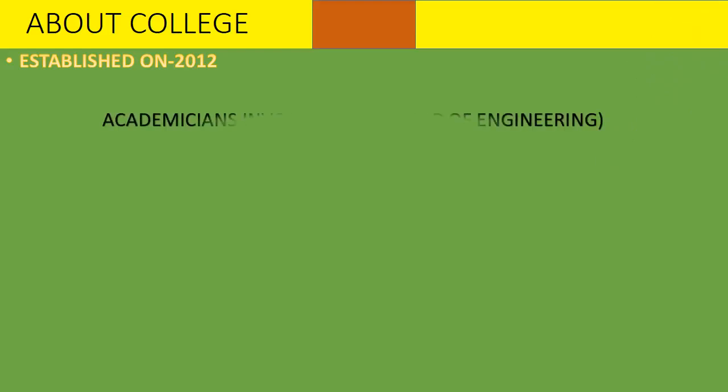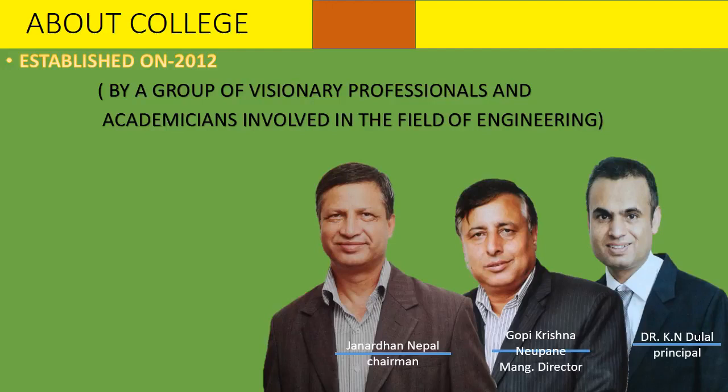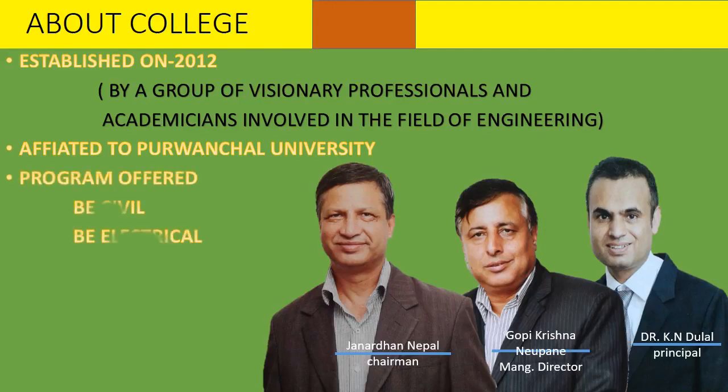About the college — it was established in 2012 by a group of visionary professionals and academicians involved in the field of engineering. It is affiliated to a provincial university, with programs offering B.E. Civil and B.E. Electrical.